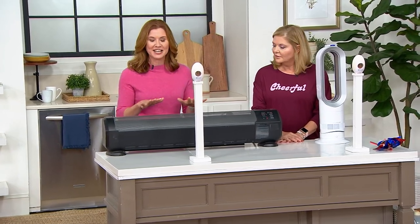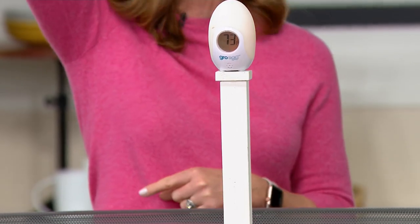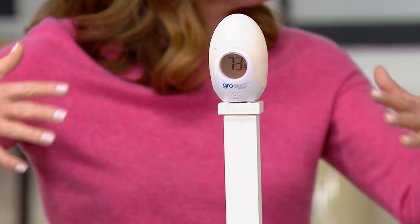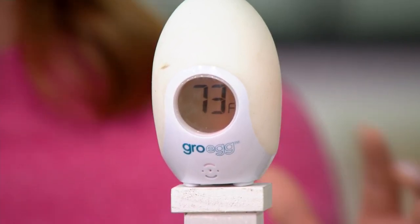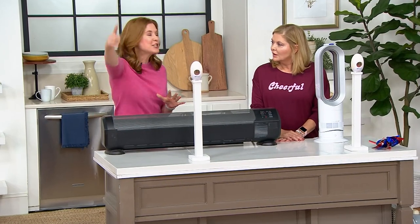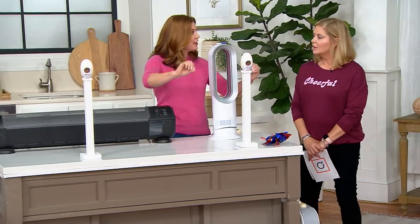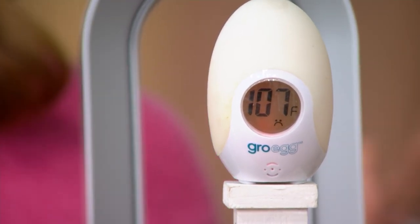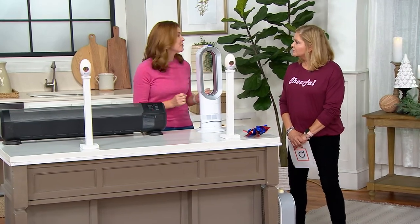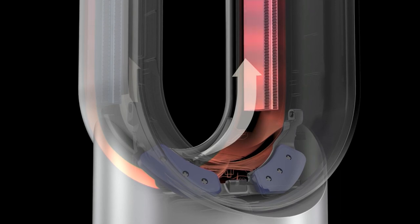If we look at this traditional baseboard heater — it's hot, been running — the problem is it's just emitting hot air, and all of that hot air rises to the ceiling. We have to wait for it to come across the ceiling, back down the other wall, and eventually warm up the room. The thermometer in front shows 73 degrees — the ambient room temperature — and the baseboard heater isn't really changing that. But looking at the AM09 here, using air multiplier technology, the thermometer reads 107 degrees. You have a thermostat you can set to whatever temperature you want.